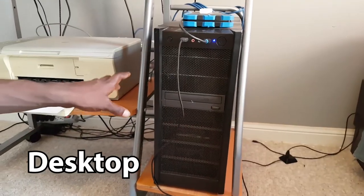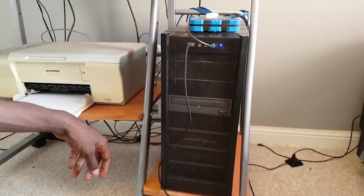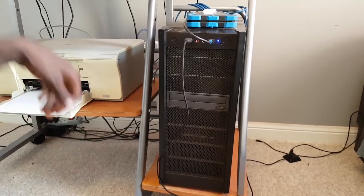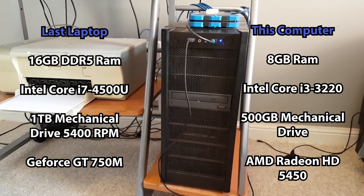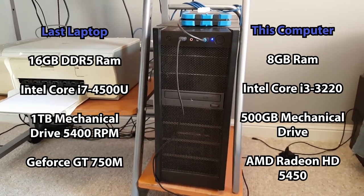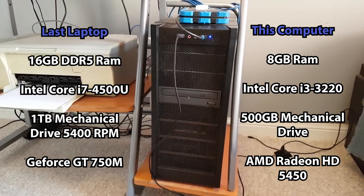This computer has been in my family for — James, how long has this computer been with us? Maybe like six, seven years, and it confuses me. I'll probably put the specs on screen, but it ran a lot better than my last laptop, which goes to show you that the Dell Inspiron was crap because it's got almost no RAM. Spec-wise it should've run worse, but I could run League at like 60 FPS on this thing consistently.